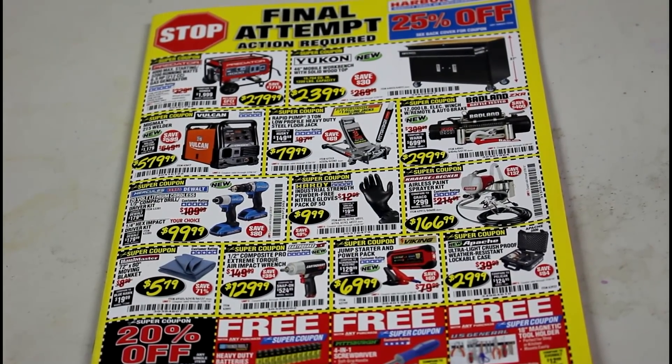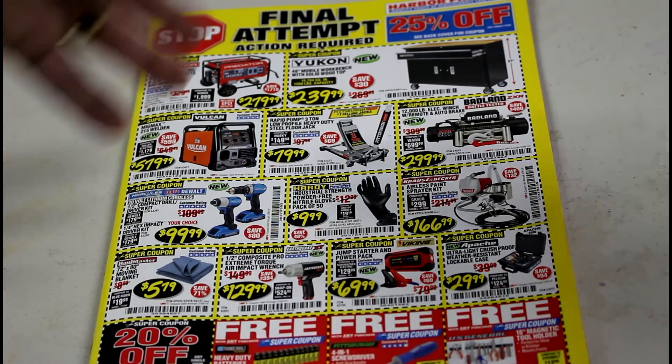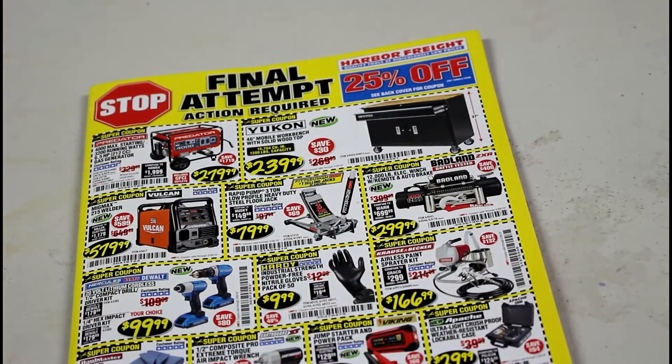Hey, how's it going guys? I've been super busy. I've had this catalog for a little over a week or so. Some of these coupons are valid — most notably the 25% off one, which was for New Year's Eve and New Year's Day. But other than that, a lot of these are good into the end of February.